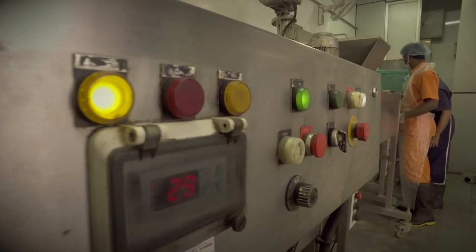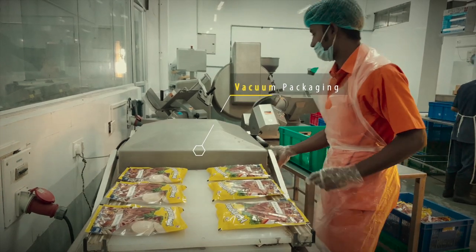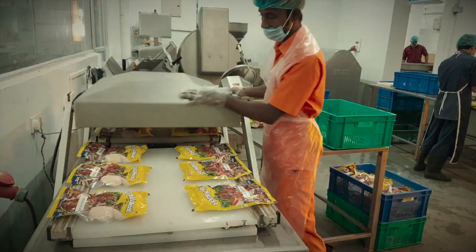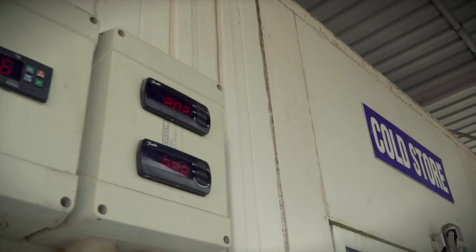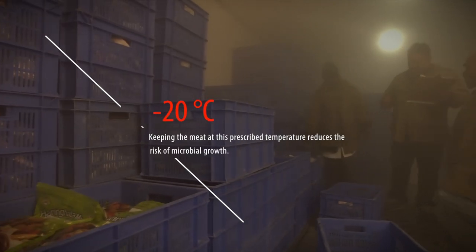End-of-line systems perform the final operations to complete the packing process and reach the end customer. During transportation and storage, the challenge is to maintain proper refrigeration temperatures to inhibit spoilage and growth of pathogens. Keeping the meat at the prescribed temperature reduces the risk of microbial growth.